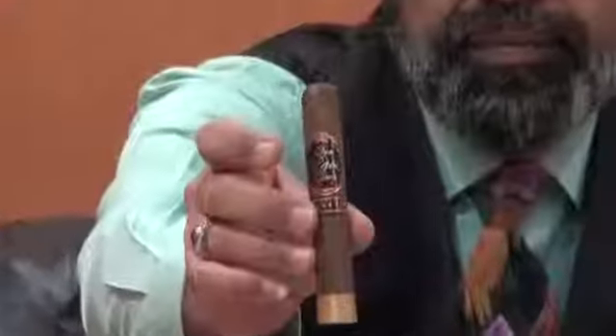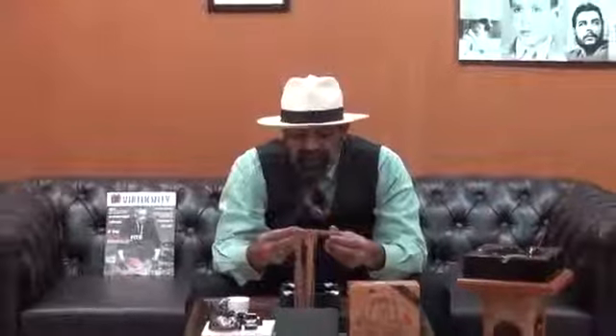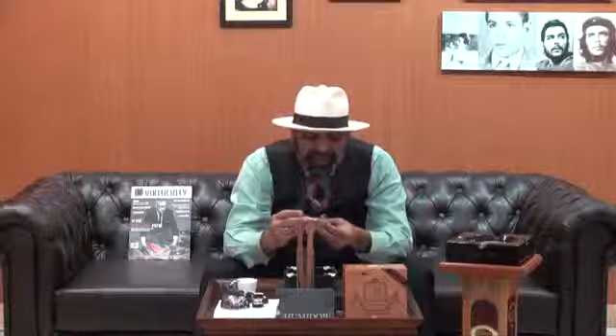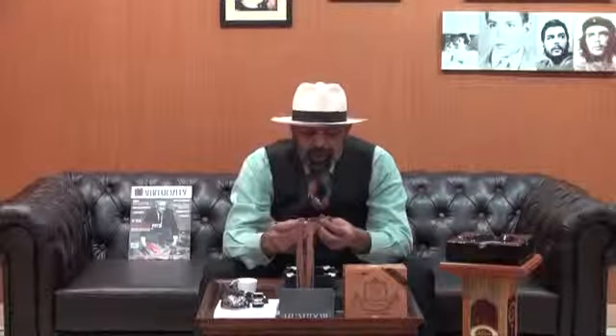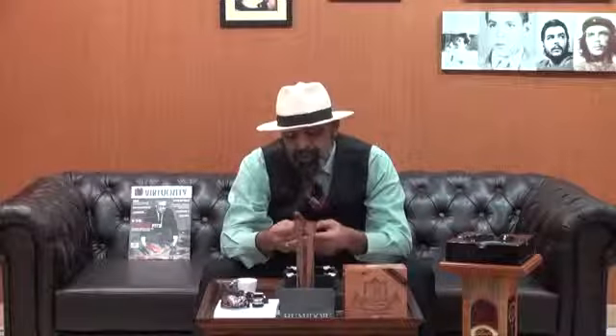It's clear. This is a Robusto stick, 50 by 5. You can see the three caps here. Very nice, good constructed stick. It looks rustic, not very oily or glittering. There are veins showing. No soft spots at all — it's a well filled cigar with no soft spots.